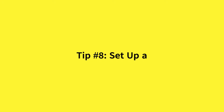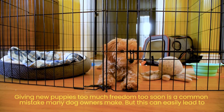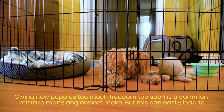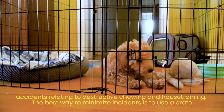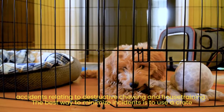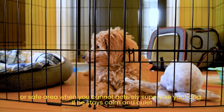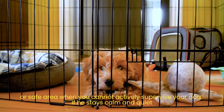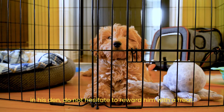Tip number 8: Set up a private den. Giving new puppies too much freedom too soon is a common mistake many dog owners make, and this can easily lead to accidents relating to destructive chewing and house training. The best way to minimize incidents is to use a crate or safe area when you cannot actively supervise your dog. If he stays calm and quiet in his den, do not hesitate to reward him with a treat.